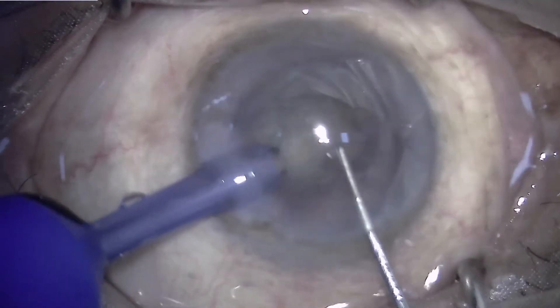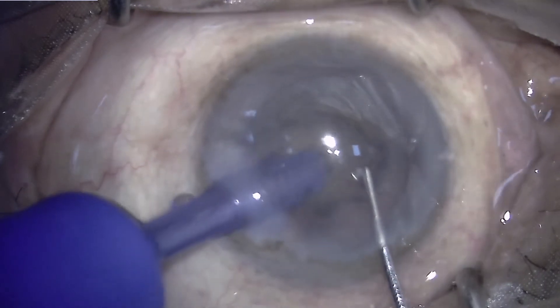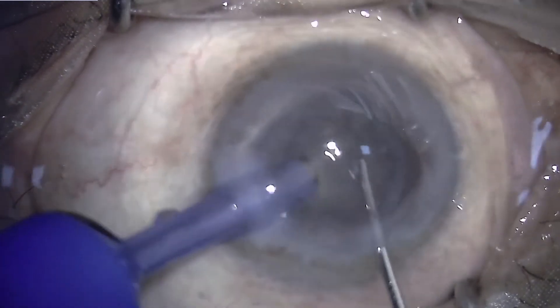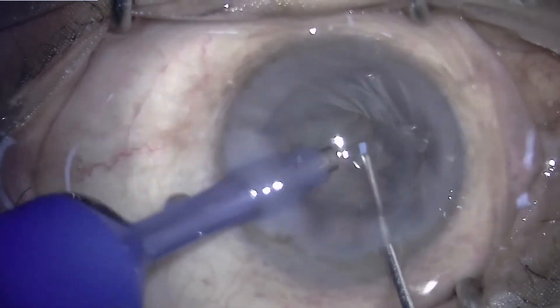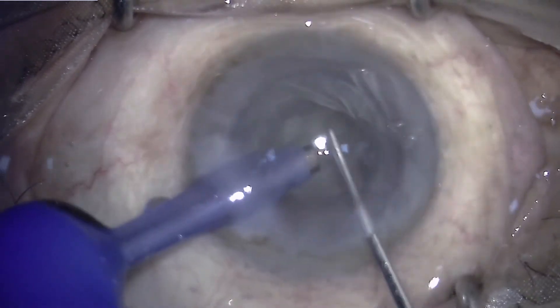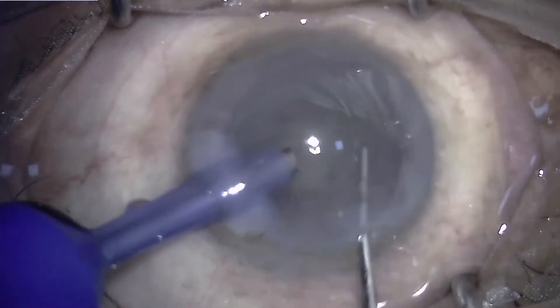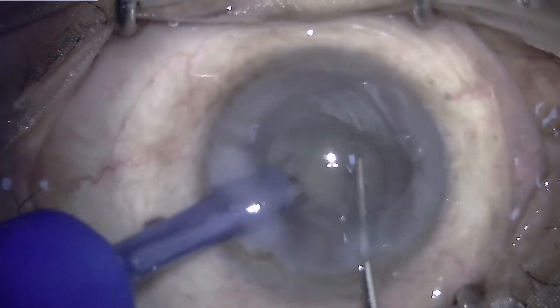A primary horizontal chop is being attempted, but because the purchase was not good, it was not a complete chop. The nucleus is being rotated and realigned so as to get a better purchase, and finally a crack is achieved.